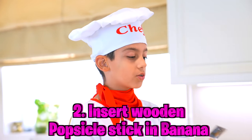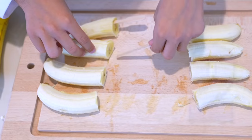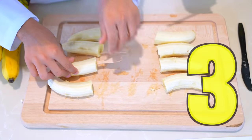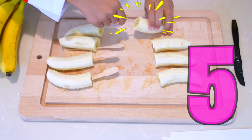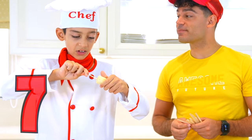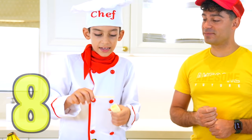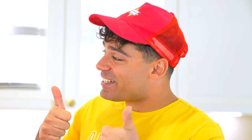Now let's continue with the wooden popsicle sticks — we need a total of eight! One, two, three, four, five, and six! Nice! Seven, and the last one is eight! Nice, Jason!